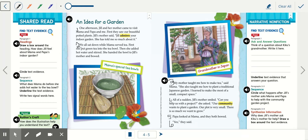One afternoon, Jill and her mother came to visit Mama and Papa. First they saw our beautiful potted plants. Jill's mother said, 'Jill admires your indoor garden. She has told me so much about it.' We all sat down while Mama served tea. First she put green tea into the tea bowl. Then she added hot water and stirred. She handed the bowl to Jill's mother and bowed.